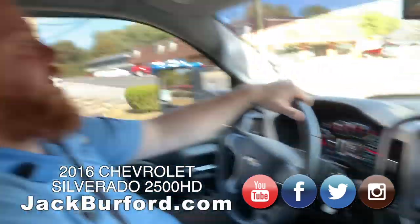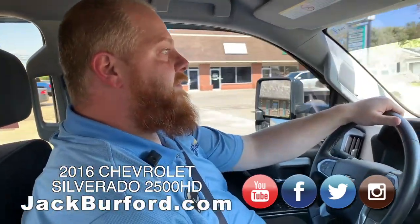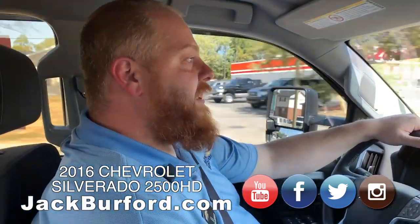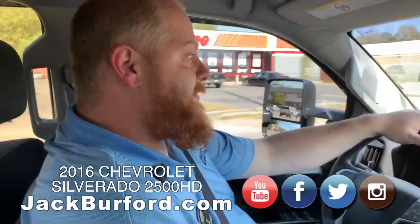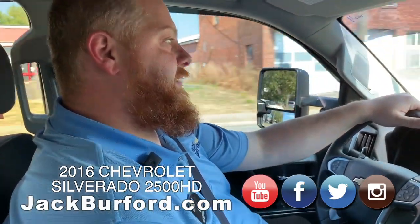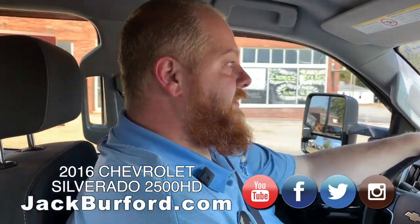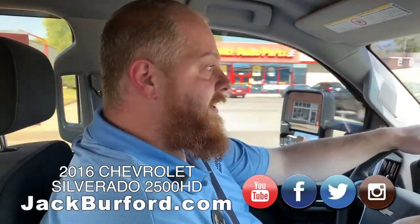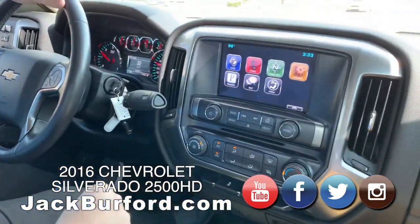Where can everybody go? Go to jackburford.com. Visit us on all our socials — that's Facebook, Twitter, and Instagram. And don't forget to subscribe to us on YouTube. And definitely reach out — you're on social media. James JJ Dickerson. You can check my hashtag out: JJ Ride. You'll find me.